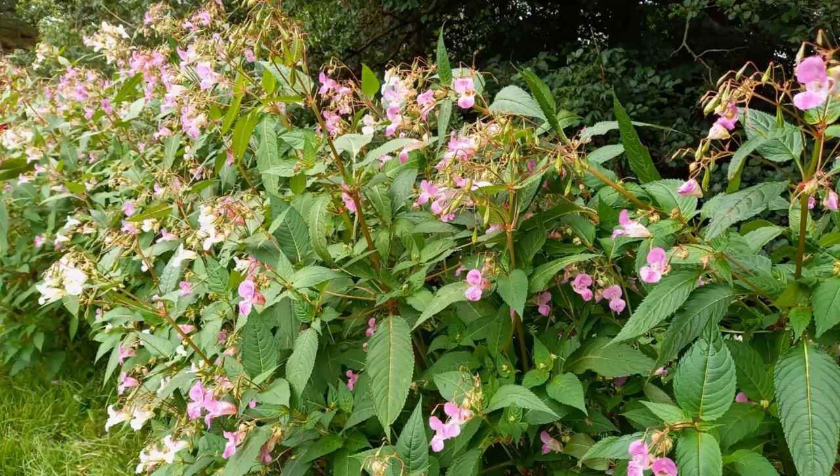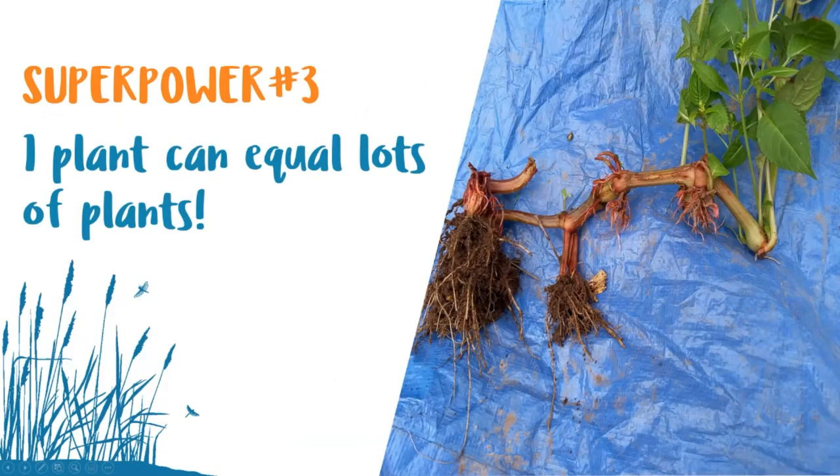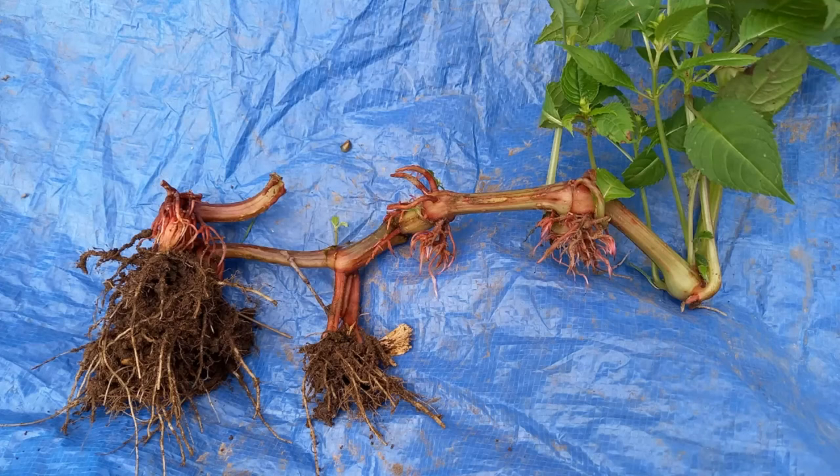The nodes along each stem of Himalayan Balsam have another superpower — each one can put down extra roots and also shoot to make an extra stem. So for plants that fall over or drop into wet ground, they can grow a new Himalayan Balsam plant at each node along the length of the stem. In the case of a plant with five nodes along the stem, that would be five plants instead of one — and that means instead of 300 seeds, this monster plant could give you up to 1,500 seeds jetting out to make a new colony.